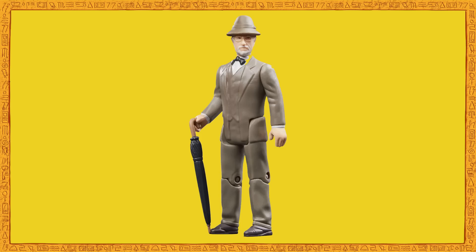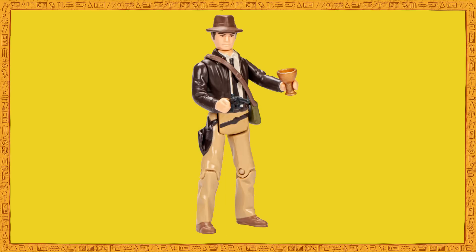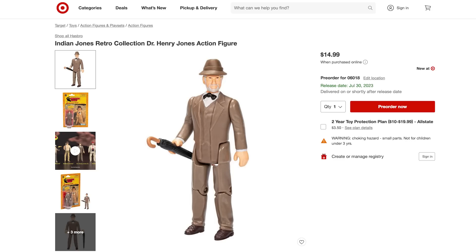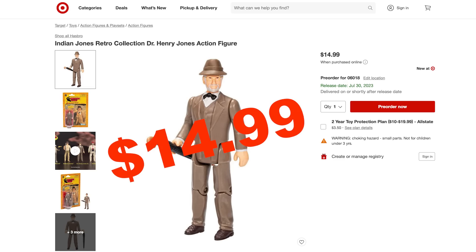Then we have Henry Jones Senior. While this figure does look acceptable, he only comes with his umbrella, and not with his briefcase or grail diary. If Hasbro can give the Last Crusade Indy figures three accessories, there's no excuse for packaging Henry Jones Senior with only one — especially when this figure costs three dollars more than the other figures in the range. And that price hike is just criminal.